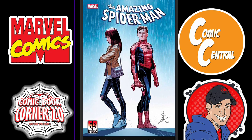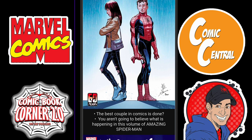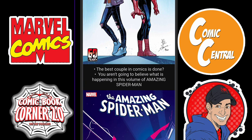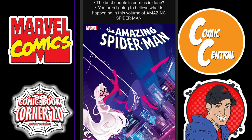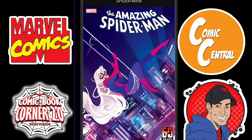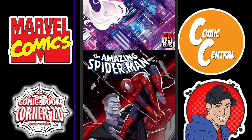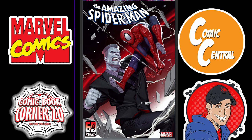And then we get Amazing Spider-Man issue two. Look at that JRJR cover — being exaggerative. The best couple in comics is done. You aren't going to believe what is happening in this volume of Amazing Spider-Man. We've seen it before — they've never truly gotten back together. They got teased that they were maybe going to move together in issue 93, so we'll see what happens. There's also a really nice cover done by In-Hyuk Lee with him fighting Tombstone — I really like that one.